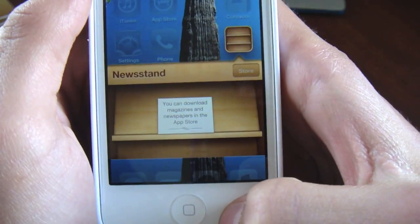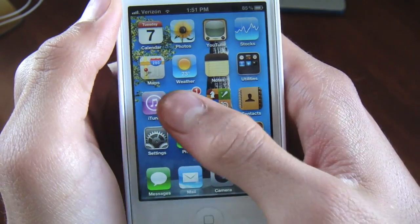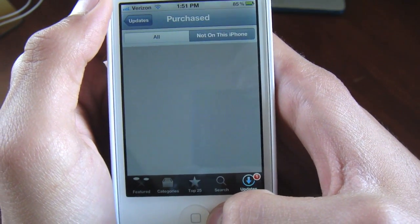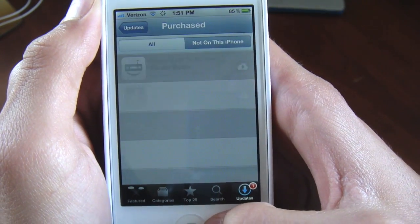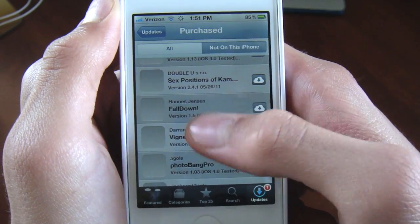Newsstand is another new feature where you can put magazines and papers that download automatically. In the App Store they have also made it so you can view what you have purchased before and what is not on your iPhone, iPad, or iPod touch, and you can download them for free. That goes the same for music on the new iTunes that should be coming out along with iOS 5.